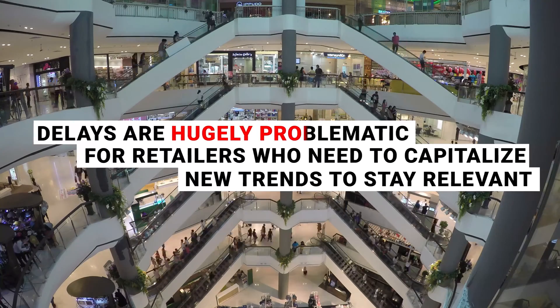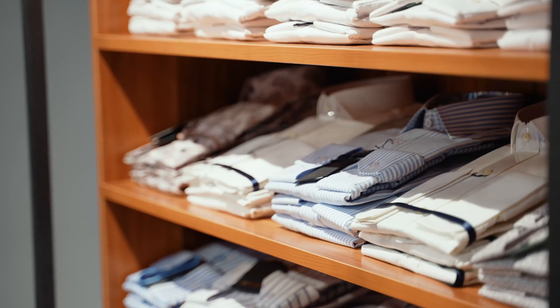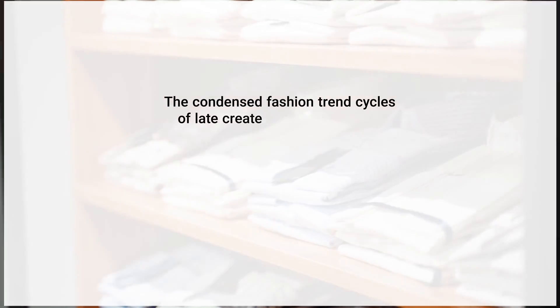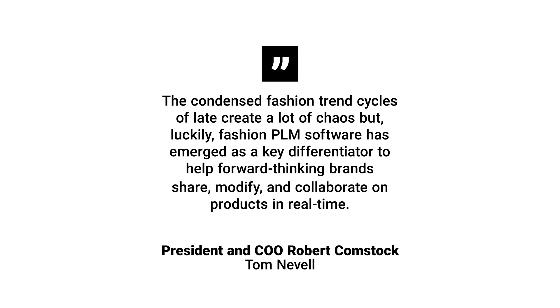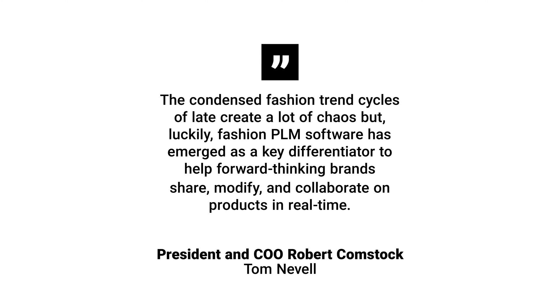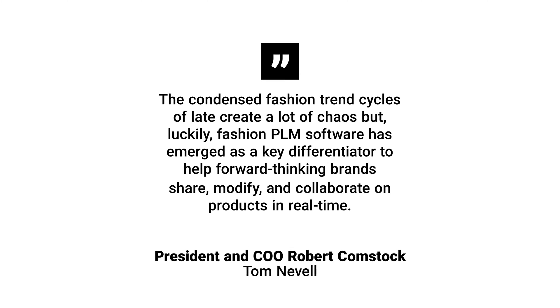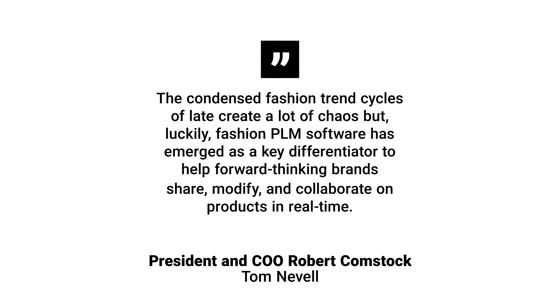Delays are hugely problematic for retailers who need to capitalize on new trends to stay relevant. Tom Neville, president and COO of iconic fashion brand Robert Comstock, said: "The condensed fashion trend cycles of late create a lot of chaos. But luckily, fashion PLM software has emerged as a key differentiator to help forward-thinking brands share, modify, and collaborate on products in real time."